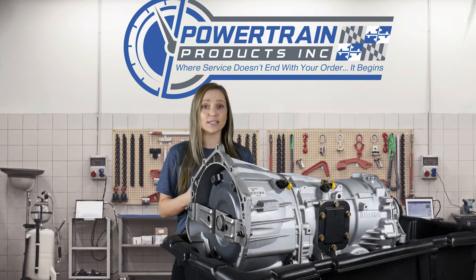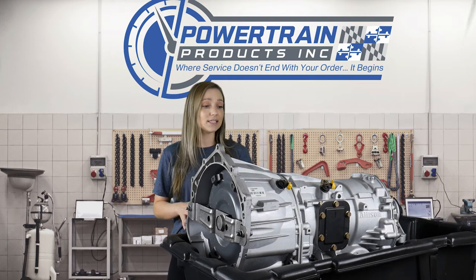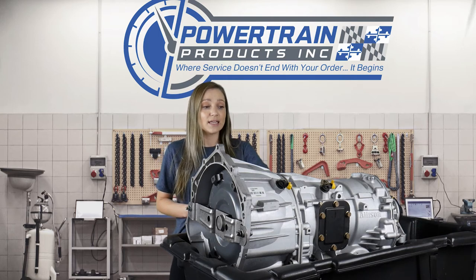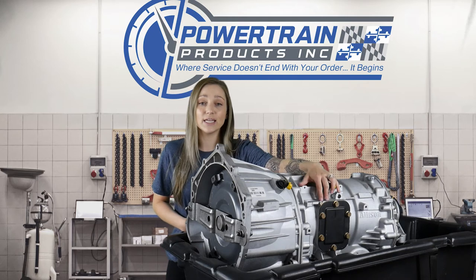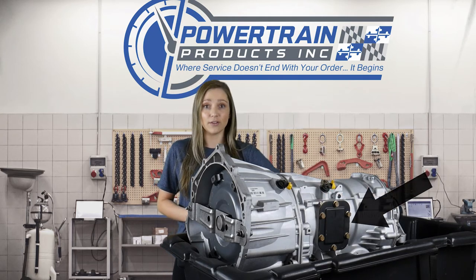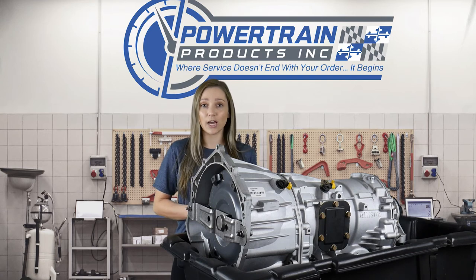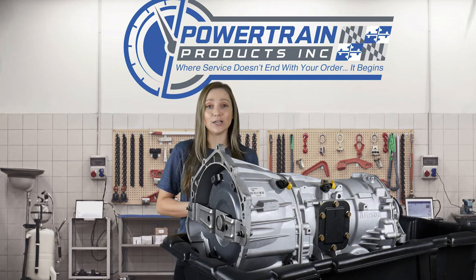A lot of times you can identify this simply by looking underneath your vehicle. I do have an Allison transmission in front of me, and as you can see right here, there is a PTO plate. There is also one on the other side. Your GM and Ford vehicles will have plates that look just like this, and that will let us know whether or not your vehicle is equipped for PTO.